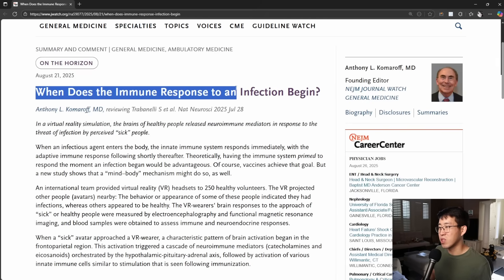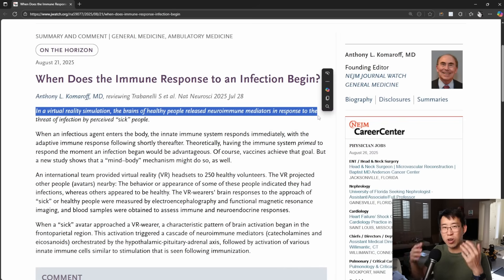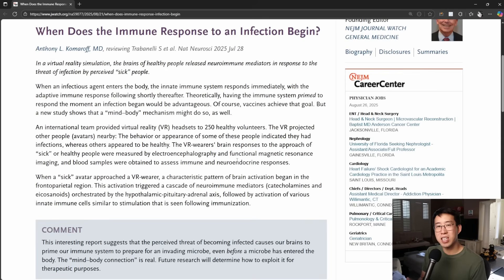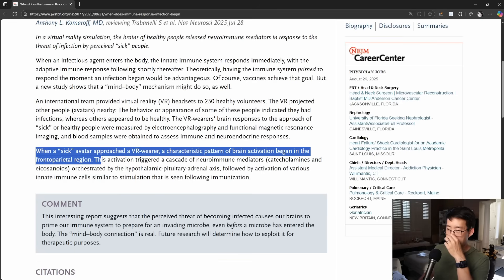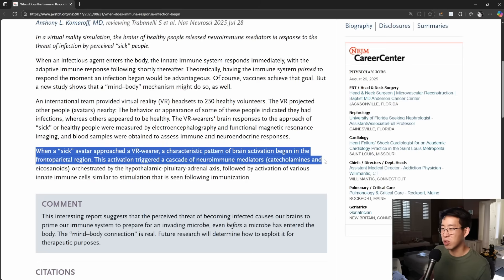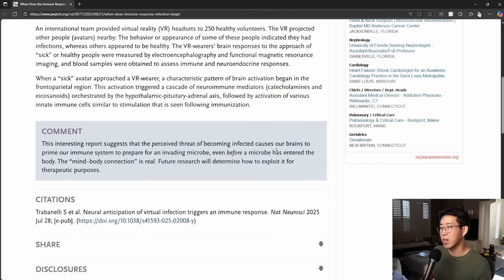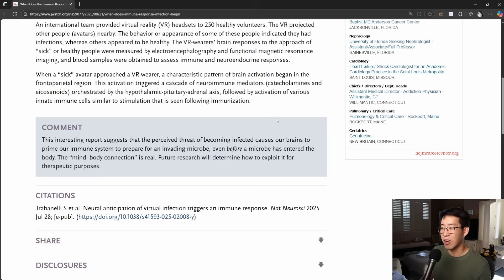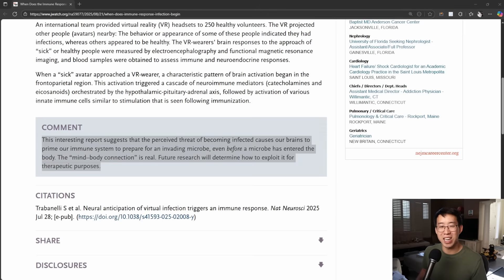One last fun one: when does the immune response to an infection begin? They put participants in a virtual reality simulator and when they showed them sick people walking past, they measured brain activity with EEG, MRI, and blood tests. When a sick avatar approached a VR wearer, a characteristic pattern of brain activation began in the frontal parietal region, triggering a cascade of neuroimmune mediators — catecholamines and eicosanoids orchestrated by the HPA axis — followed by activation of innate immune cells similar to stimulation seen following immunization. This suggests the perceived threat of becoming infected causes our brains to prime our immune system before a microbe has even entered the body.